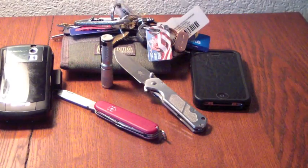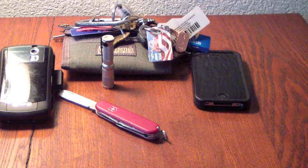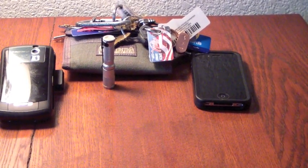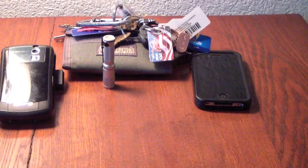On the weekends, or days when I don't have to go to the office and I'm wearing jeans and more casual, it's going to change a little bit. That everyday stuff pretty much remains the same, but my options for a blade will usually change a bit.